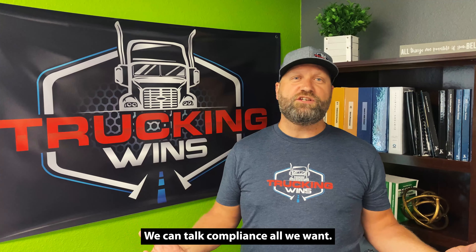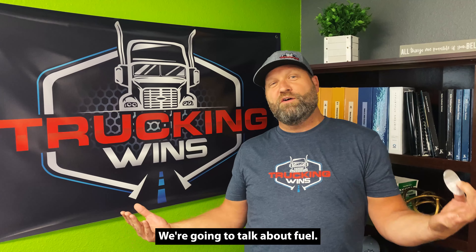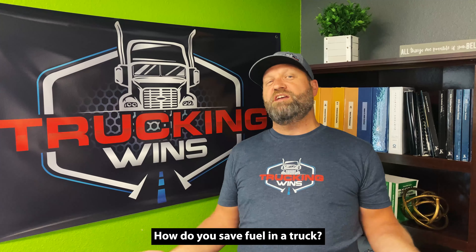Here at Trucking Wins, we can talk compliance all we want, but what are we going to talk about right now for a couple minutes? We're going to talk about fuel. How do you save fuel in a truck?